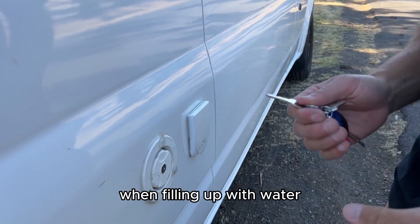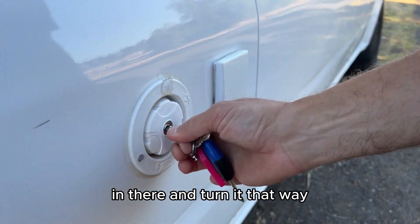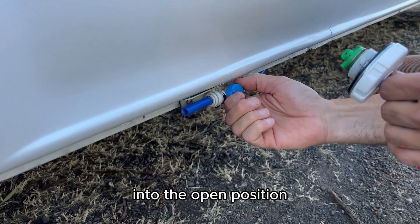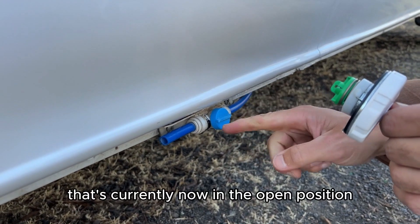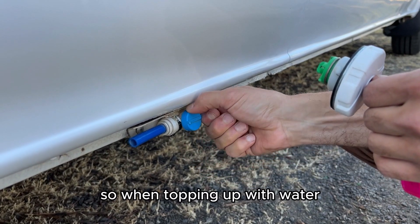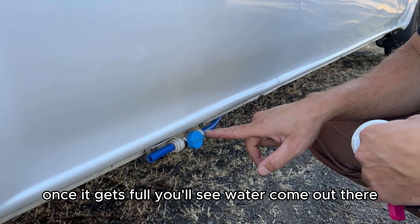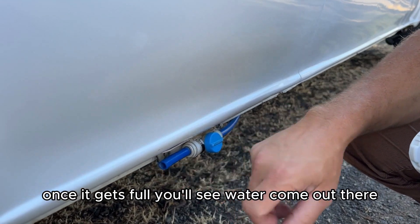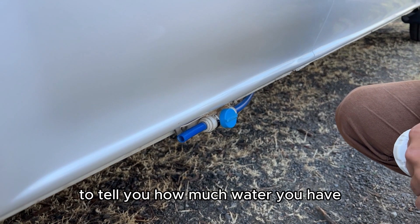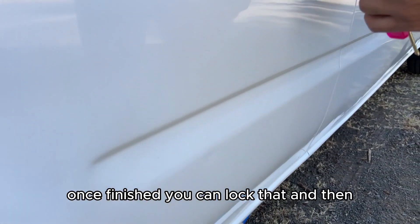When closing the barn doors, always close the left side first and finish with the right. When filling up with water, use this key and turn it. You'll also need to open the breather to the open position — that's the open position and that's the closed position, so when topping up it needs to be in the open position. Once it gets full, you'll see water come out or you can check the gauge inside the vehicle. Once finished, you can lock that off.